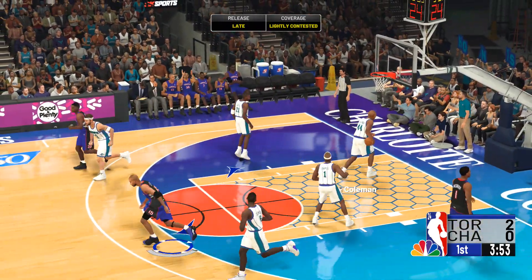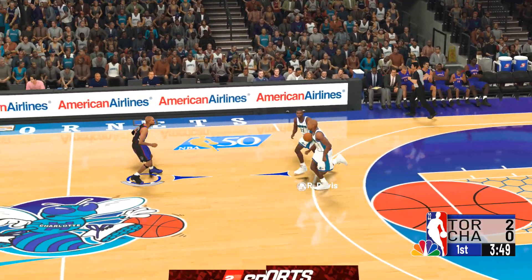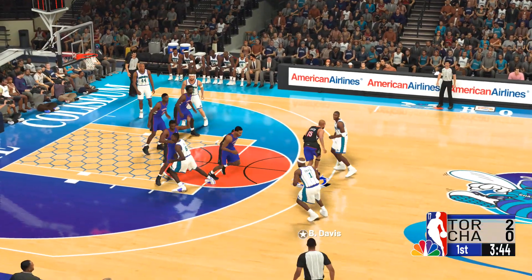Let's check out who's on the floor. For Toronto right now, Davis is out there with Oakley. Then it's Williams, then there's Carter, and it's McGrady in at the 2-spot.